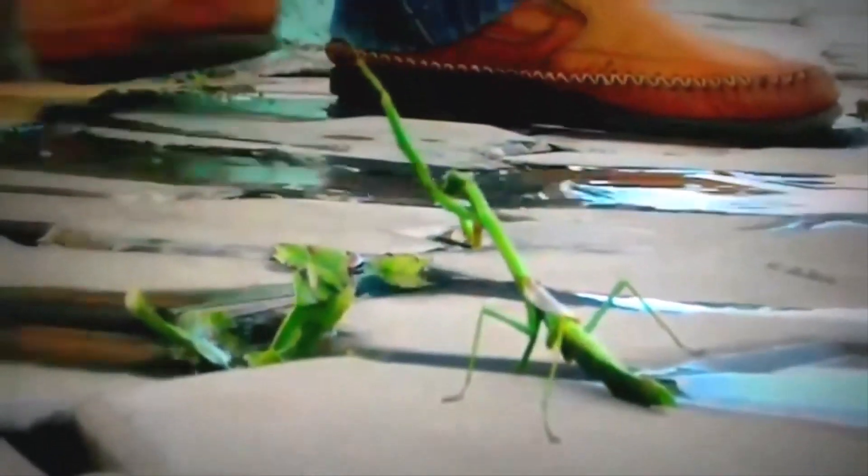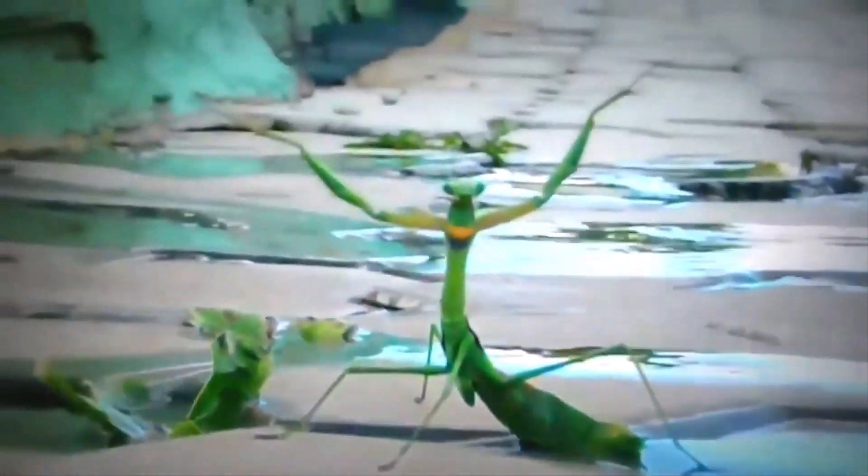3D vision: did you know mantises have exceptional vision? Some even possess stereoscopic vision like humans — it's like having built-in 3D glasses for their very own insect cinema.